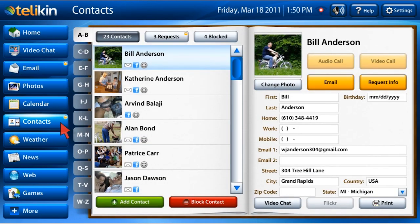The contacts function will help you keep track of friends and family's addresses, phone numbers, and other contact information. Facebook friends are automatically loaded as contacts, but you can easily add a contact too.